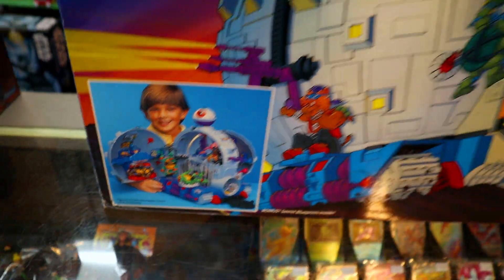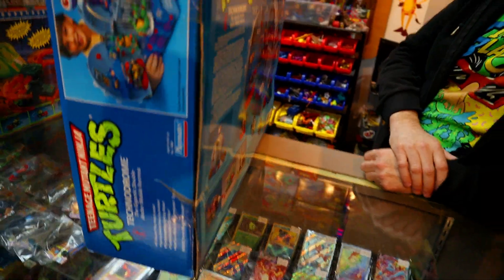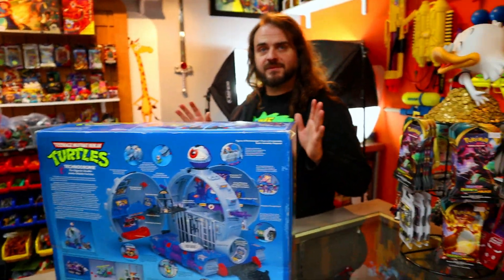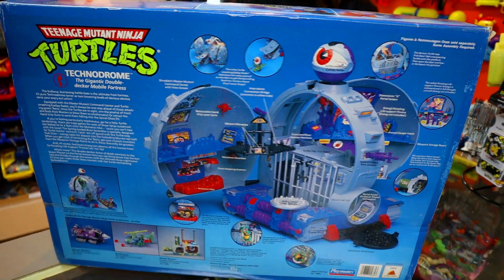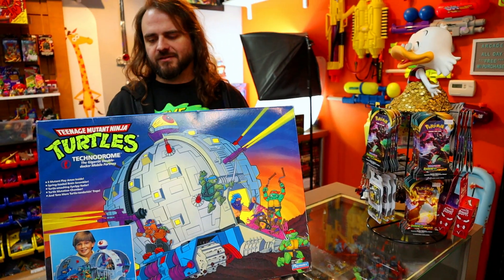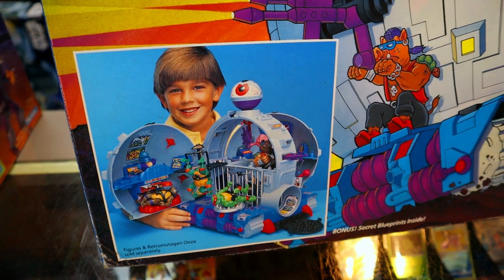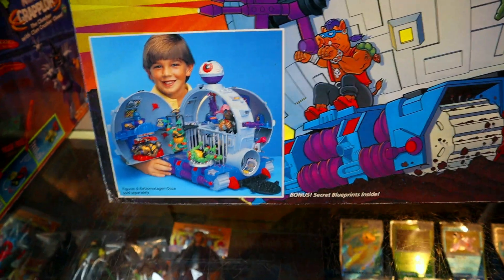This isn't just a boxed Technodrome — this is a factory sealed boxed Technodrome. Never been opened. The story is the guy bought his son these toys in the early 90s, his son wasn't interested in opening them. How are you not interested in opening the Technodrome? He put them in a closet, 30 years go by, he opens the closet and he has what is probably the world's most clean, beautiful Technodrome ever.